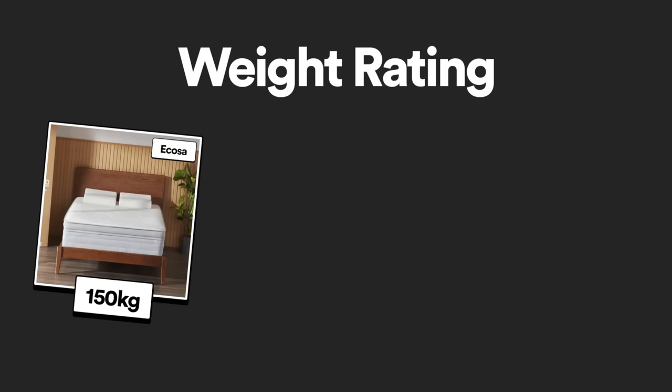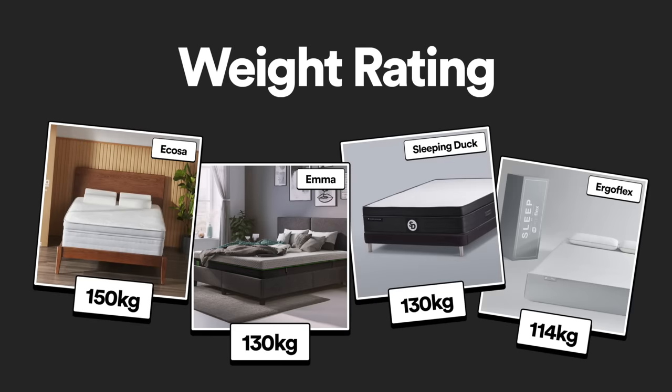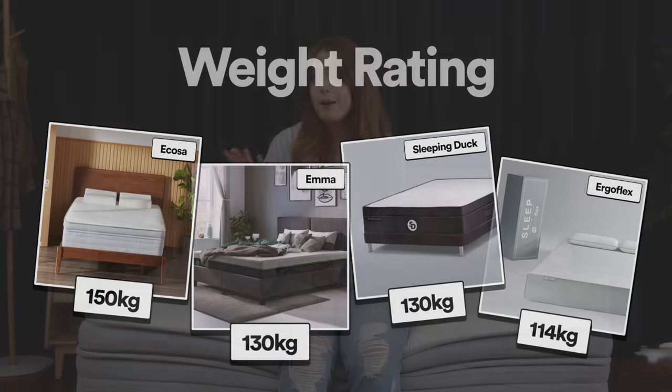Officially, Ecosa is rated as the best at 150 kilos per person. Next came Emma and Sleeping Duck at 130 kilos, then the Ergoflex at 114 kilos. You might be wondering — what about Koala? I tried asking through their live chat but got the standard 'all our mattresses come with a 100-night guarantee and a 10-year warranty' line, which is underwhelming yet completely justified. There is no standard system by which all mattresses are tested, so one brand's rating is only as good as their word. In the end, it really does come down to how you feel — and if you don't like it, send it back. Hybrid mattresses: nice and thick — good. Slim foam-only mattresses — bad.